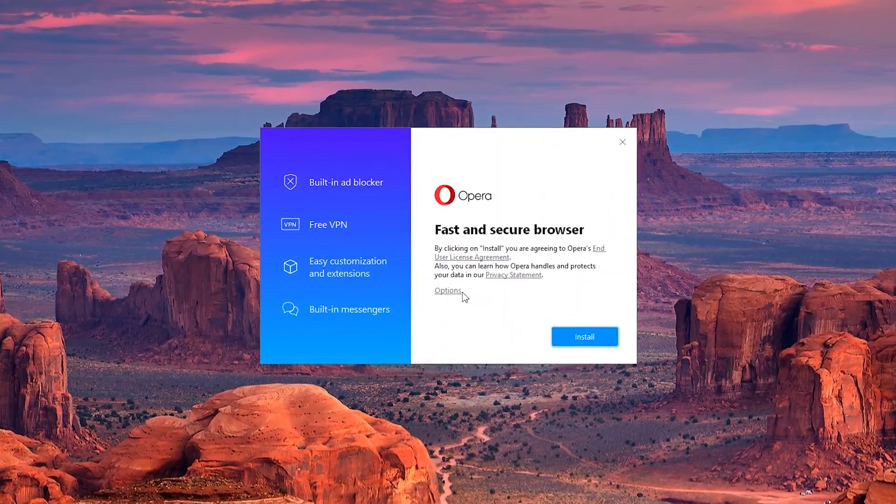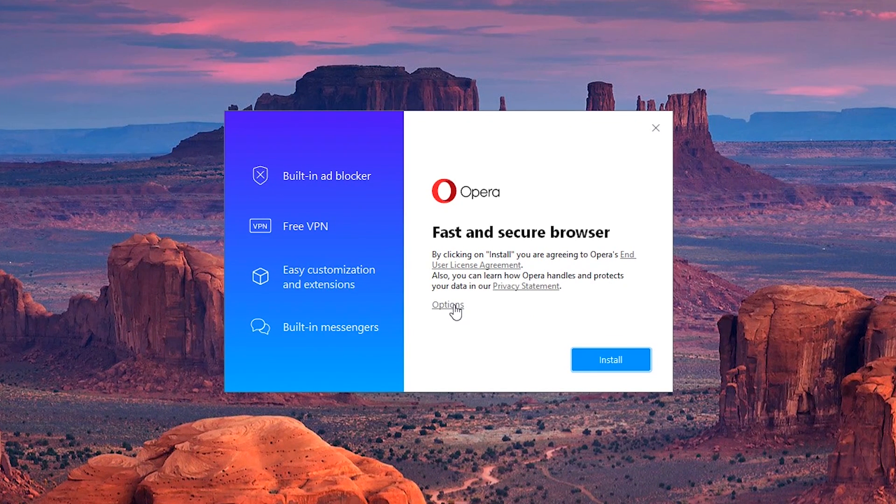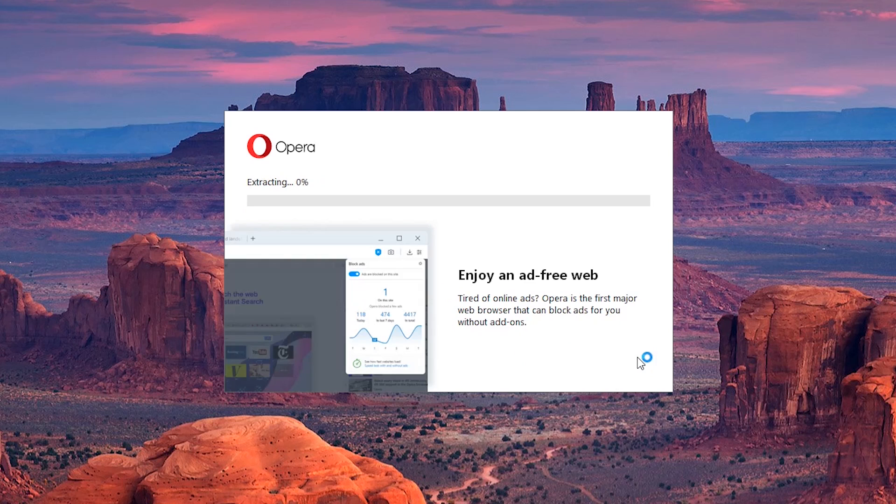If you don't want Opera as your default browser, be careful when installing. Prior to selecting install, click on options. On the next screen, untick the box that says make Opera the default browser. After you've done that, click on install. I can imagine people bypassing these steps because it's not immediately obvious, which is one of the reasons Opera is lower on this list than in previous years.